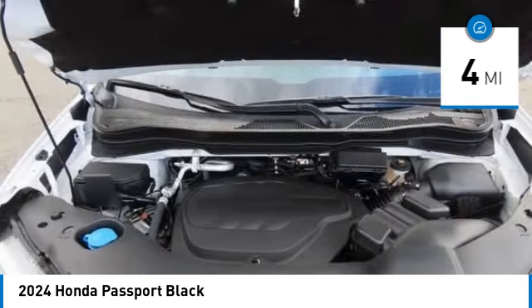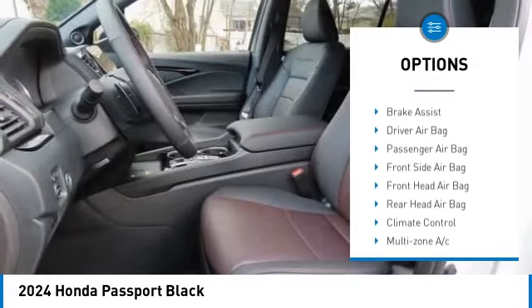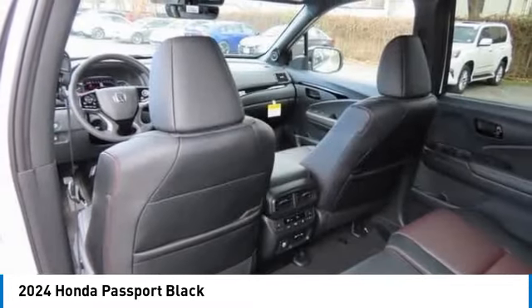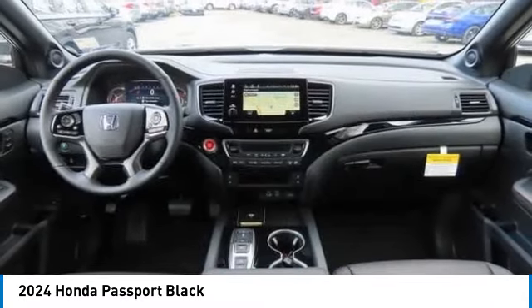Here are some of this vehicle's great options: rain sensing wipers, moon roof, tire pressure monitor, blind spot monitor, all wheel drive, heated mirrors, aluminum wheels, rear spoiler, power lift gate, and brake assist. Your new ride is just a phone call away.